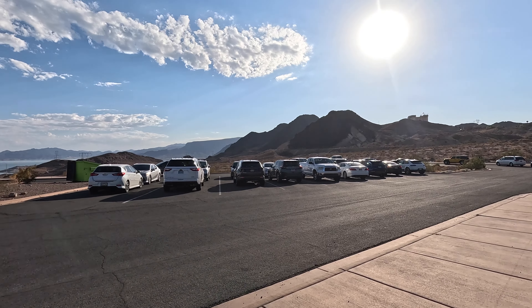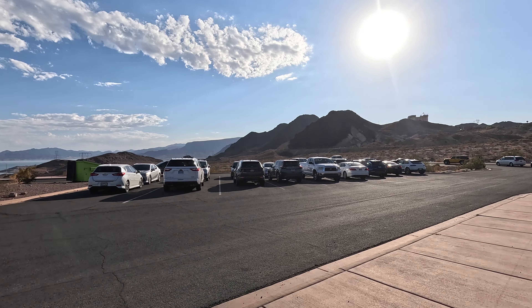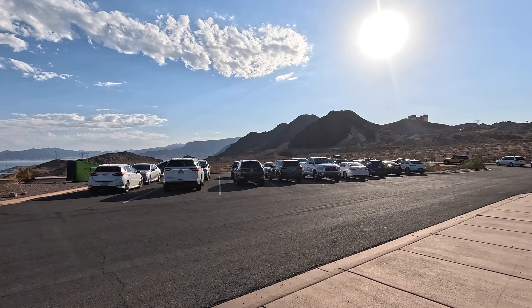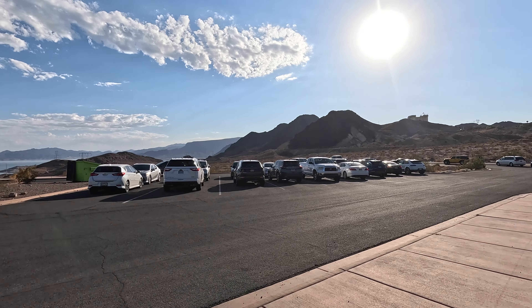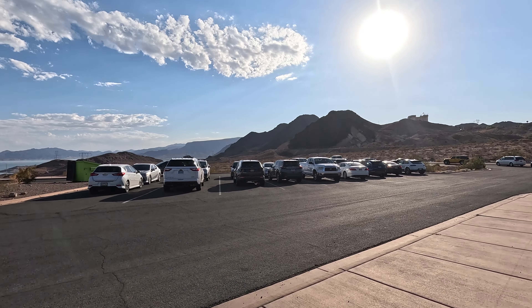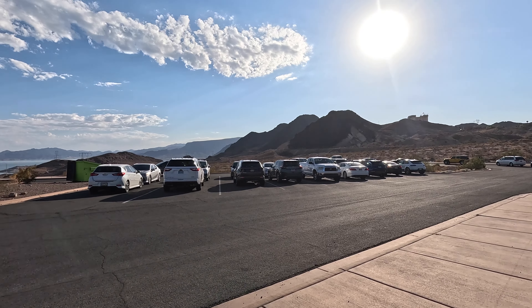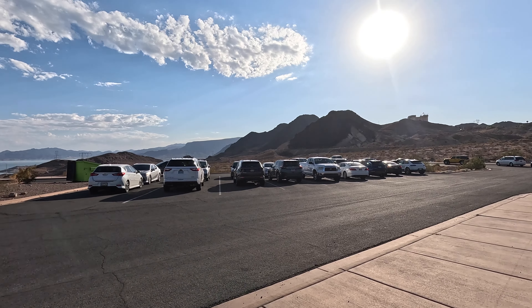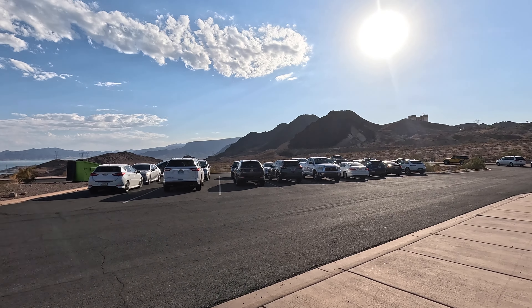The kids get excited again about a rattlesnake — they can easily go into the rocks. We walk through a narrow passage and I ask the kids what it's called. After a few guesses, they get it: a canyon.